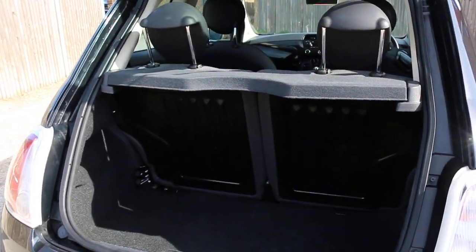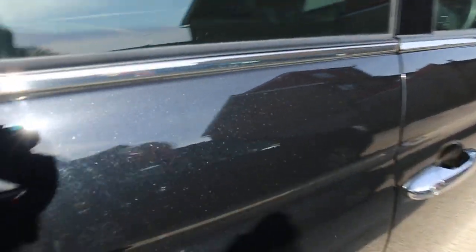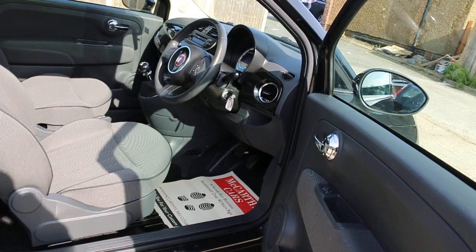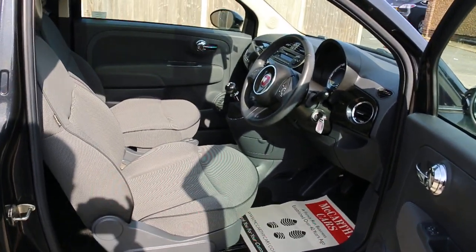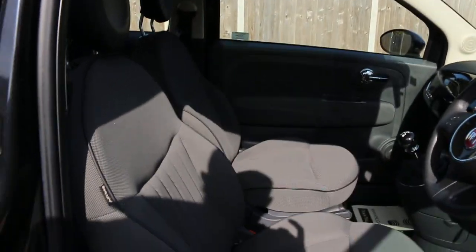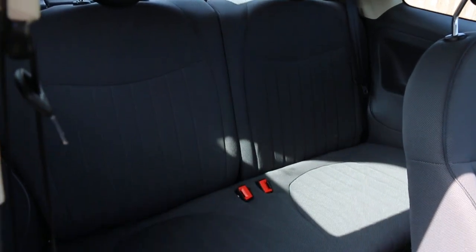Features include split folding rear seats, electric mirrors, electric windows, velour interior, panoramic glass roof, side and front airbags, and four headrests.